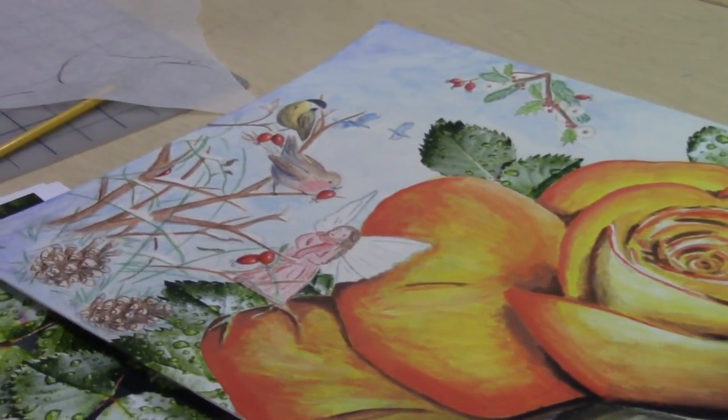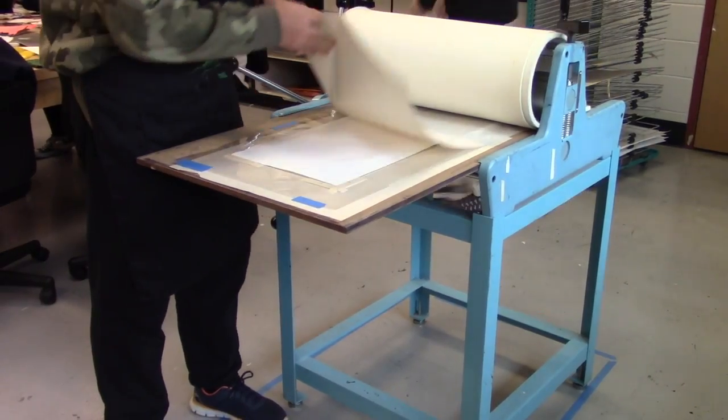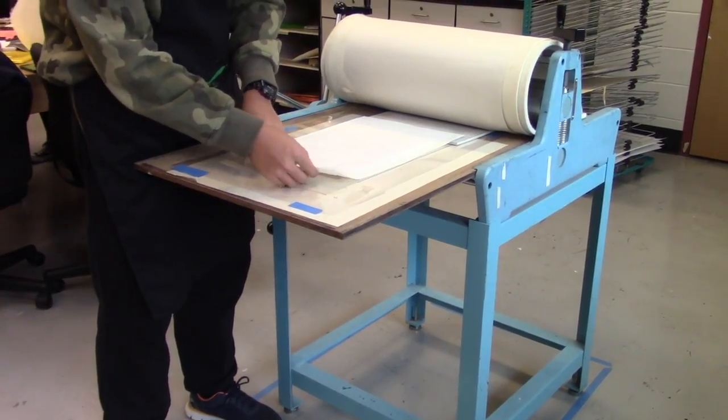According to Teresa, seeing the finished product was the main reason she found the class enjoyable. Her favorite part was probably just seeing the finished product, because it takes a lot of work and time to carve everything and then do the whole printing process. So it's just cool to look at the sheet of paper with your final print.